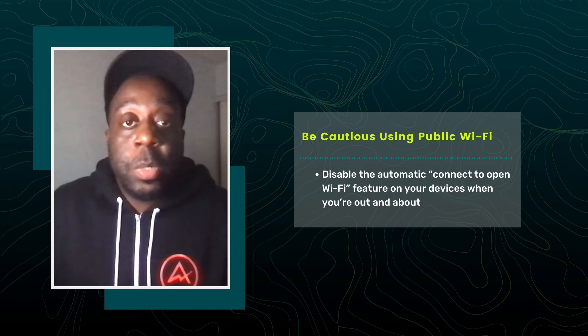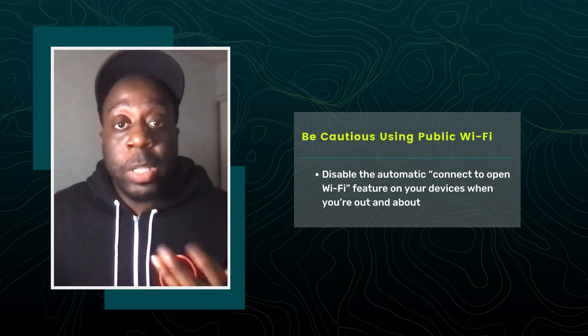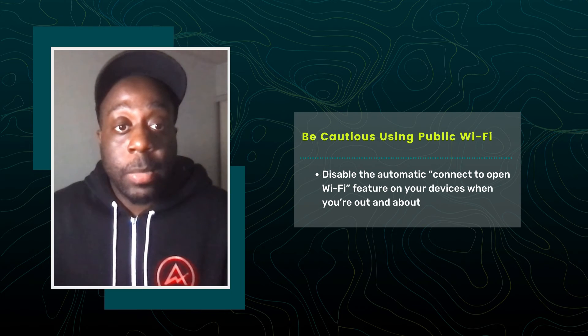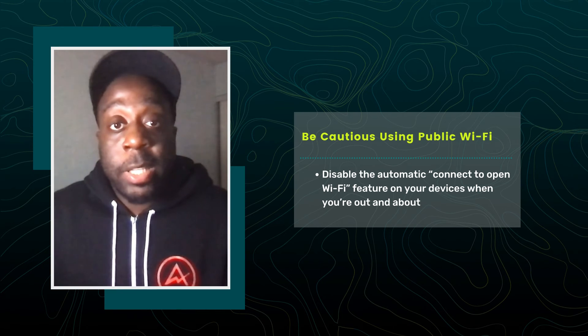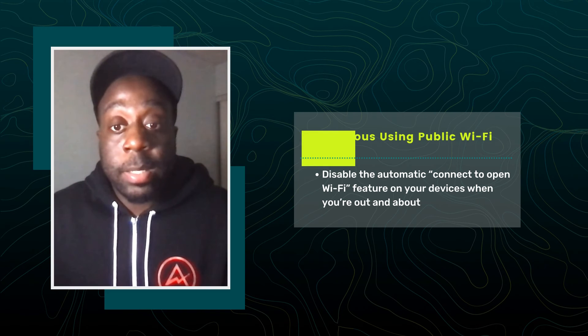And third, be cautious when using public Wi-Fi networks. You can't be sure of the security of a public Wi-Fi network. These networks are particularly vulnerable to spoofing attacks, which trick users into connecting to fake access points to steal sensitive information. Always disable the automatic connect to Wi-Fi feature on your devices when you're out and about. Alternatively, use your phone as a Wi-Fi hotspot and use a VPN if you're submitting sensitive information wirelessly.